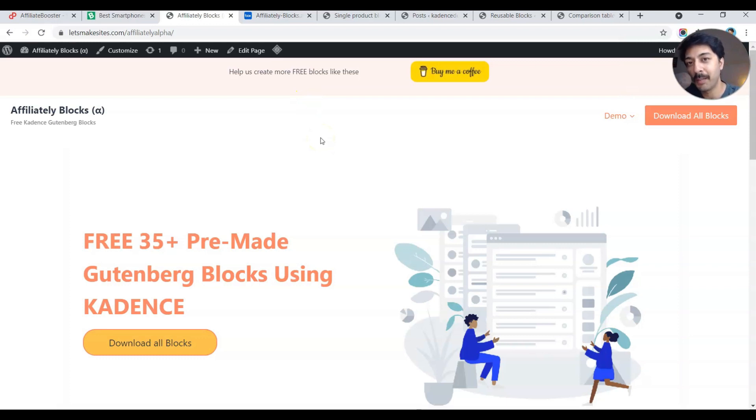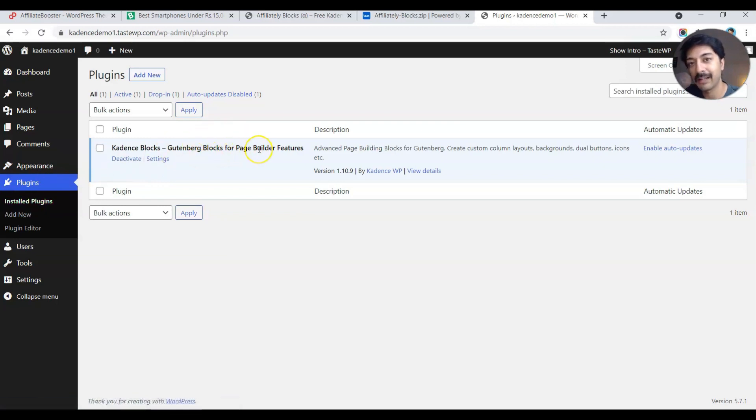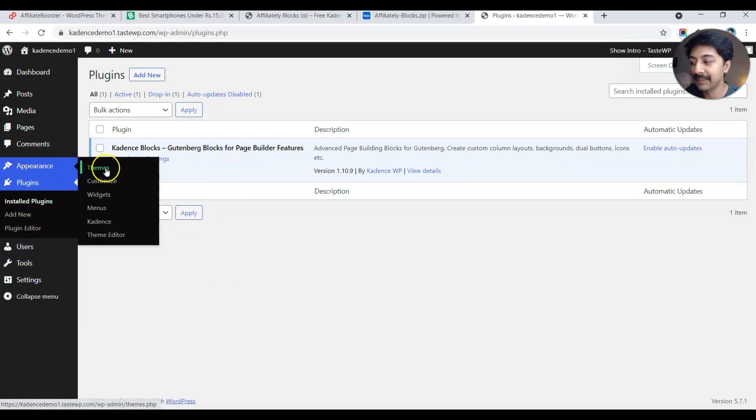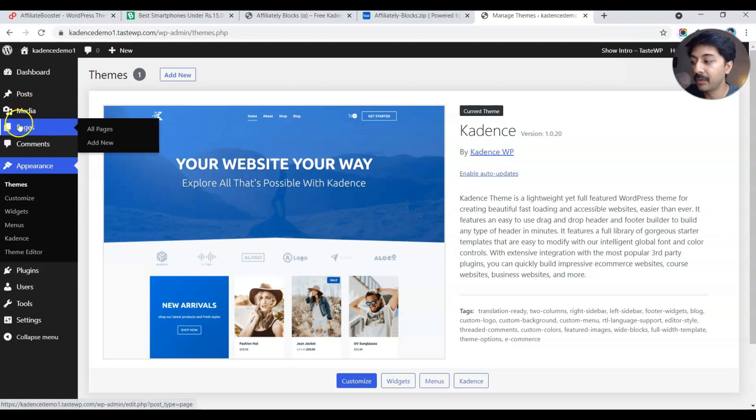Now let me show you how you can import these blocks into your WordPress website and add them to any page or blog post. Here we are on a fresh WordPress installation. In the plugins section we only have Cadence Blocks, so you can be sure I'm only using Cadence Blocks. In Appearance under Themes, I'm using the Cadence theme. You can use these blocks with any theme, but using Cadence theme gives you an additional advantage I'll show in a moment.